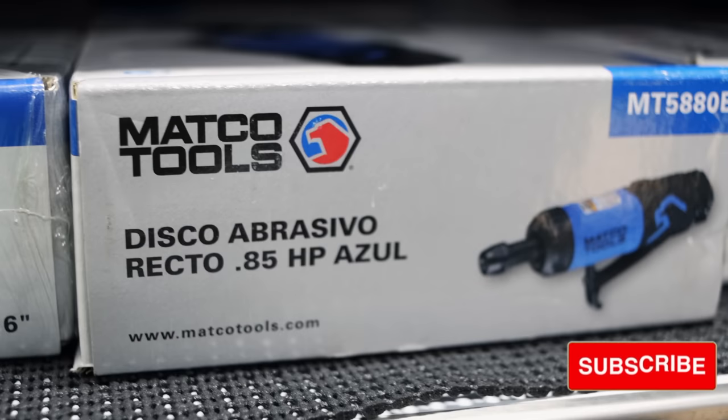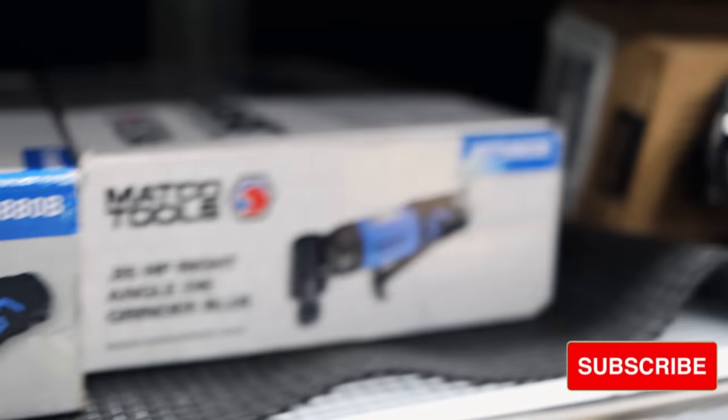Some die grinders — the straight and the 90 degree. Blue screwdrivers, blue pry bars. You can't just say blue tool sale — that's not a selling point. Well, they sell really good with a blue cart. Yeah, I mean let's just throw that out there. But that is true.